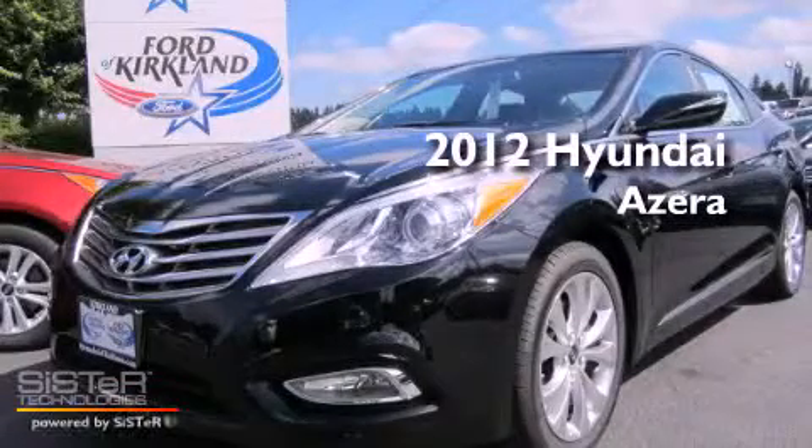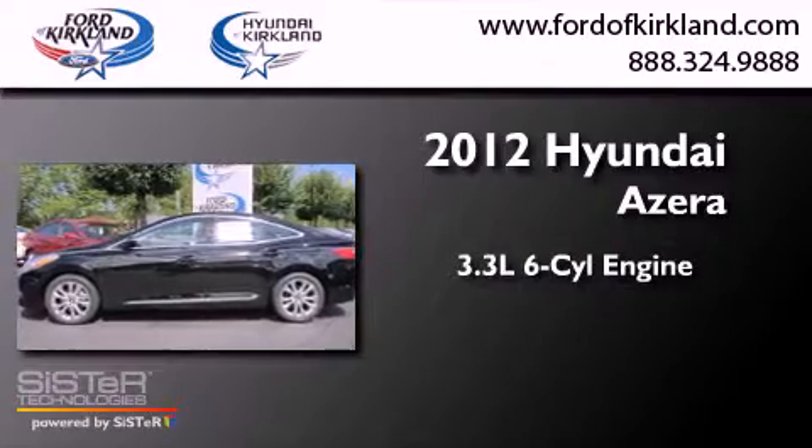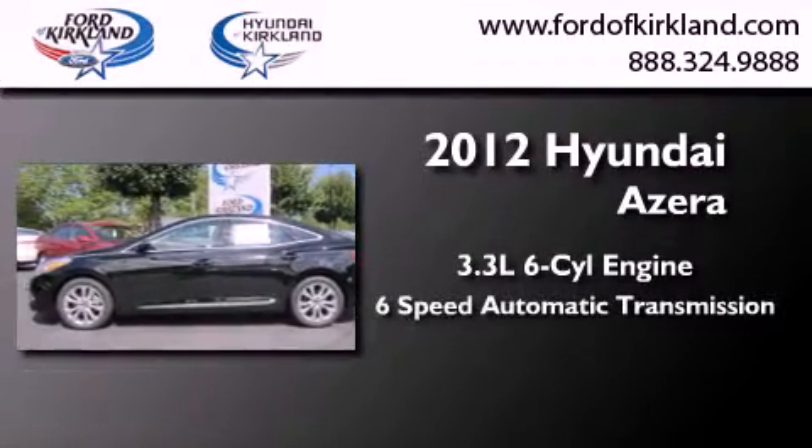This is a brand new 2012 Hyundai Azera. It has a 3.3 liter 6-cylinder engine and a 6-speed automatic transmission.